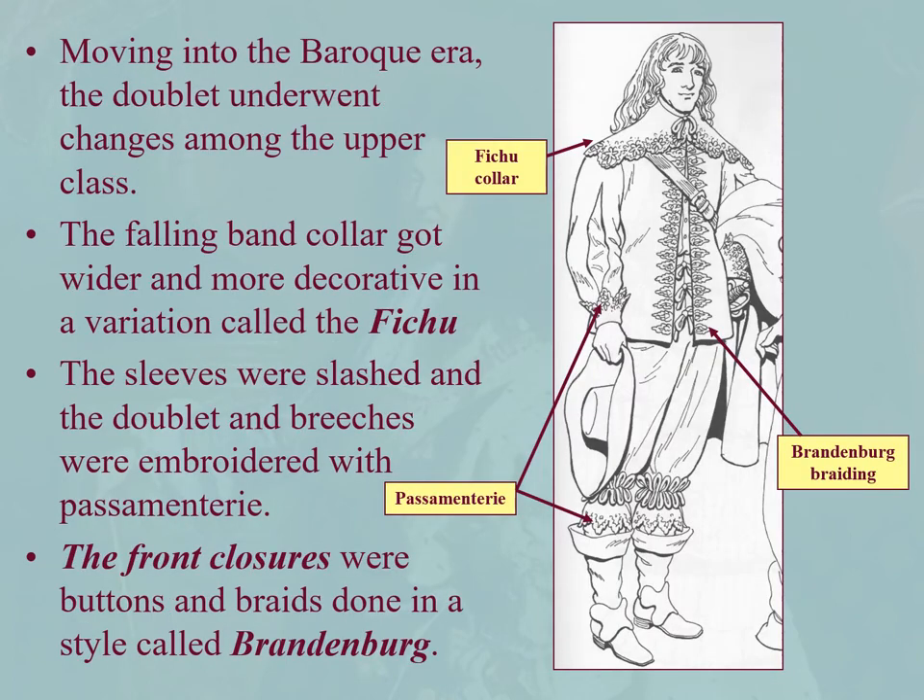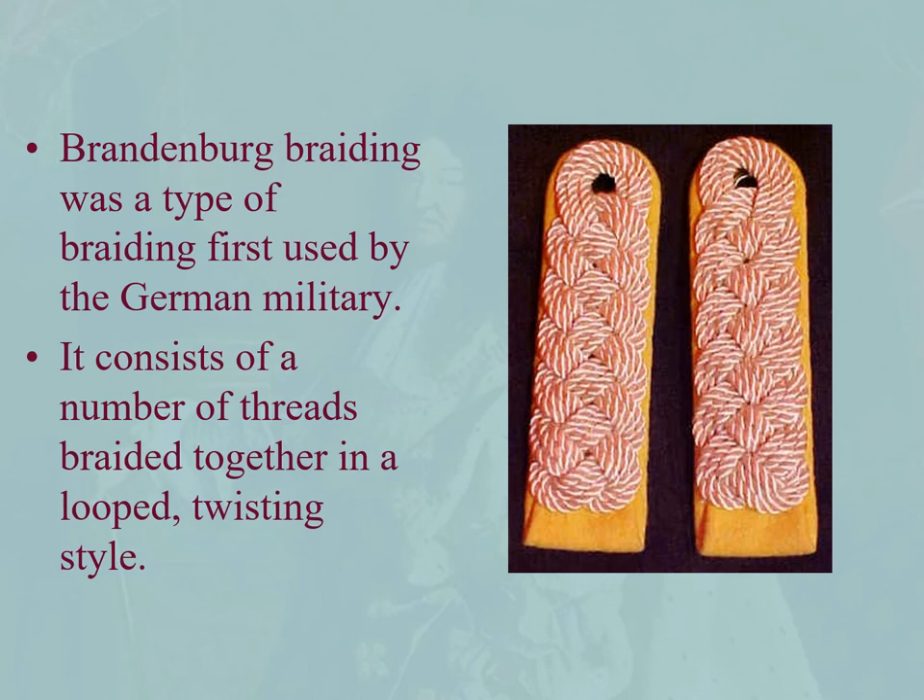As we get closer and closer to the Baroque era, the late 17th century, the doublet undergoes some changes. We see the falling band collar become the fichu collar, which is basically a more decorated falling band collar with lots of passimentary. The sleeves are slashed, and we see Brandenburg braiding — front closures from Germany, first used by the German military. A number of threads braided together in a loop, twisting style, usually decorative over epaulets or set closures on the front of a jacket.